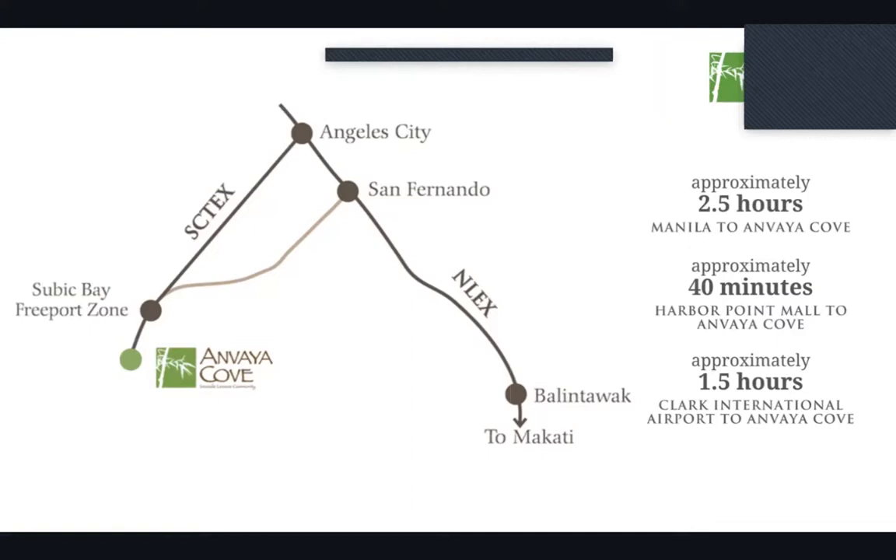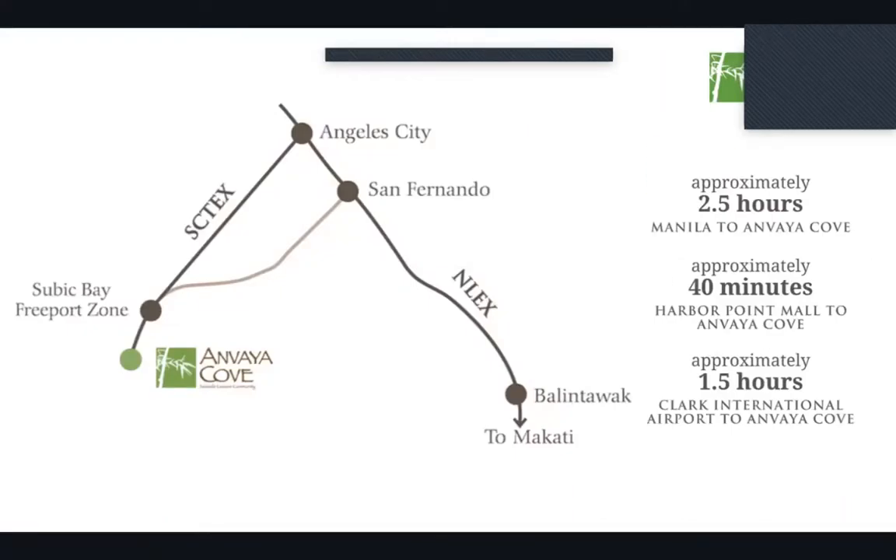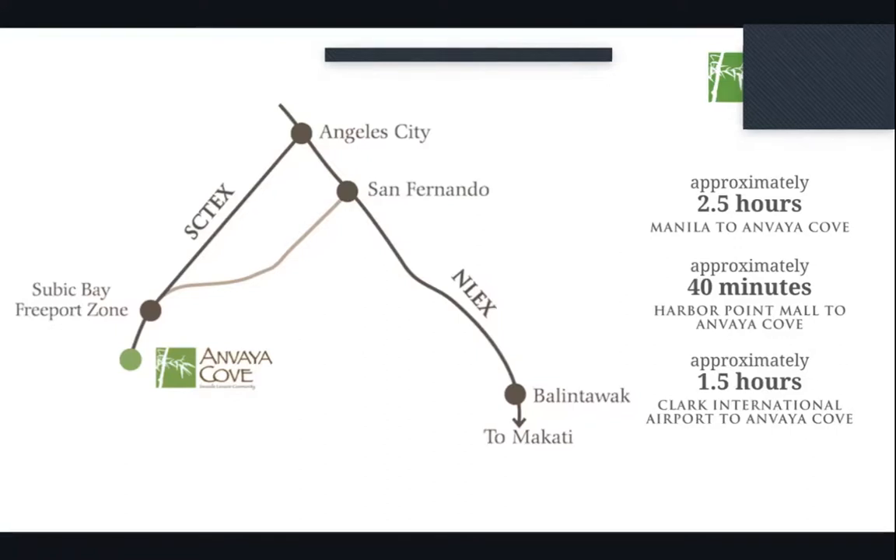Approximately 40 minutes away is Ayala Arbor Point Mall in Subic, so Subic is just roughly 40 minutes from Anvaya Cove. From Clark International Airport it's approximately one hour and a half.